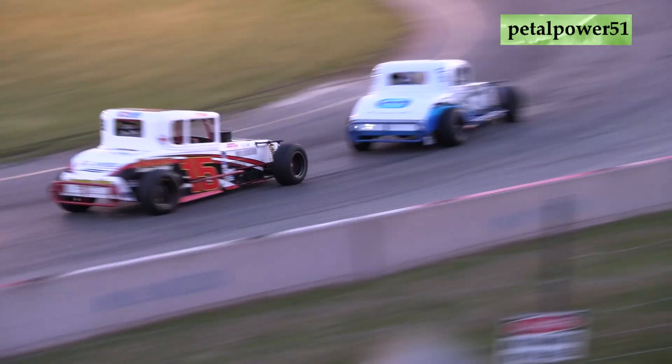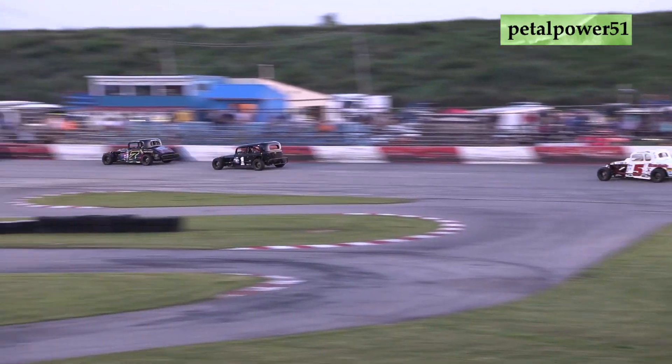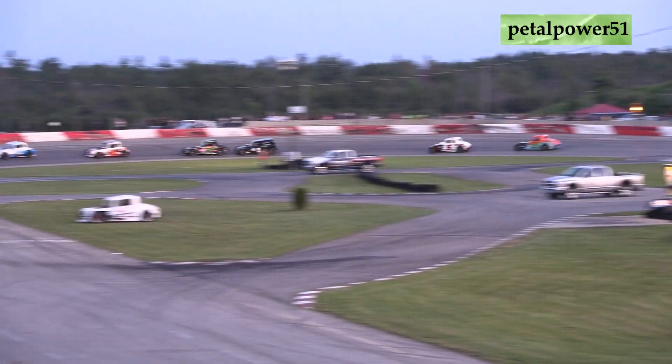5 of Ian McIntyre off the pace and spins off of turn 4 — that's the 2 of Jessica James down to the inside. Caution flag will fly on the speedway as the 2 car is in trouble.